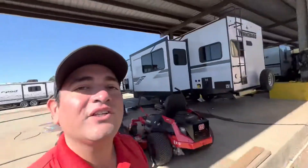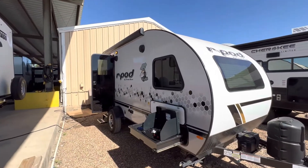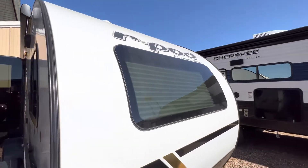Good afternoon. Joe Nito from Cliff Jones RV here in Sealy. I want to make a quick video to say thank you so much for giving me the opportunity to earn your business today on this awesome pre-owned 2021 R-Pod 190.